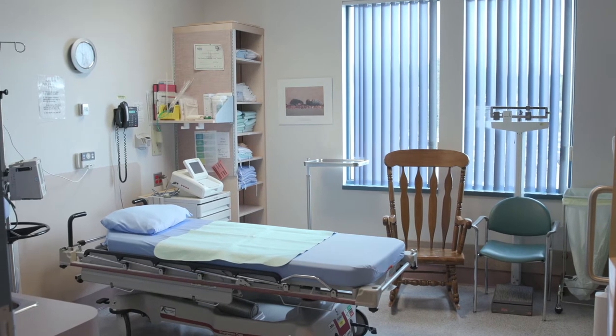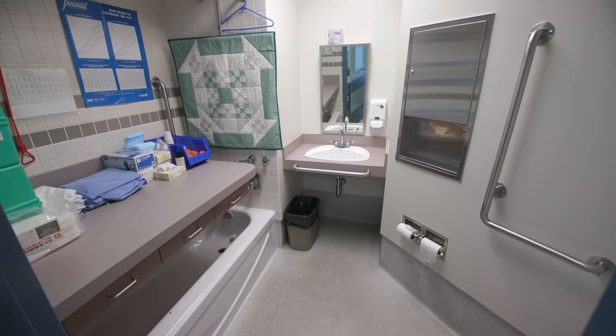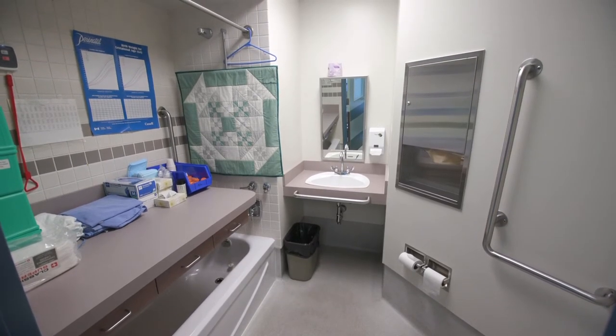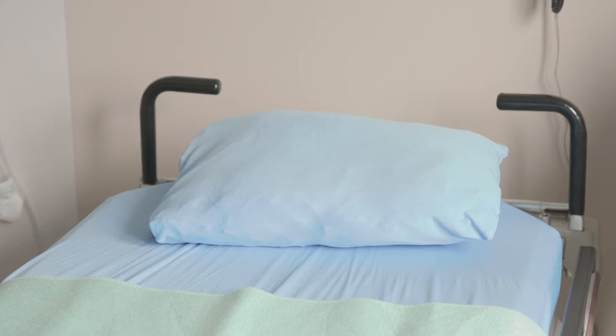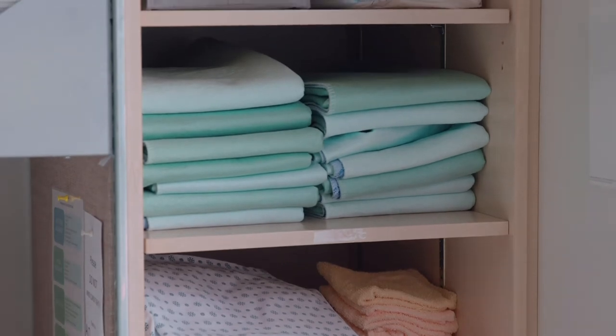This is our triage and assessment room. If you're coming in for a labor assessment, this is where we'll put you. We have everything that we need to track your labor and to assess where your labor is at. This is also the room that we use for NSTs, or non-stress tests. So if your doctor or midwife determined that you need more monitoring later on in your pregnancy, you'll come here for about 20 minutes at a time for monitoring of your baby.